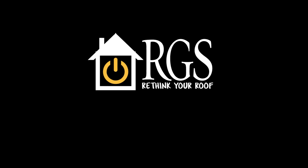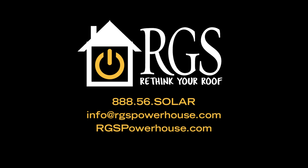If you'd like the potential to win more customers and make more money per job, contact us today. Become a recognized Powerhouse installer and offer the most attractive solar product on the market to your customers. For more information, visit us at rgspowerhouse.com.